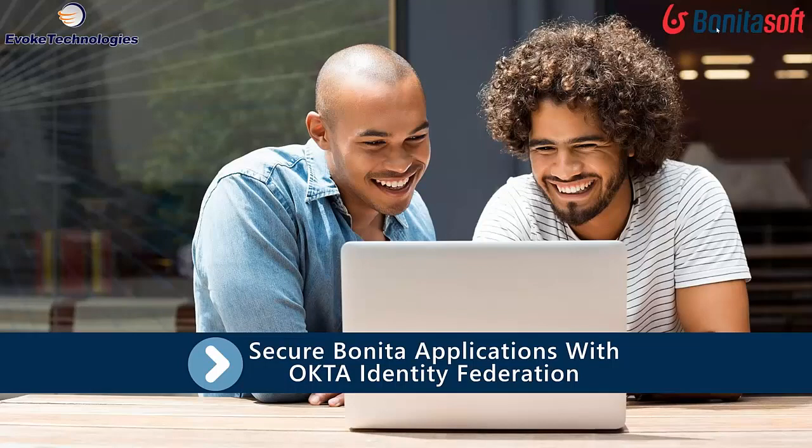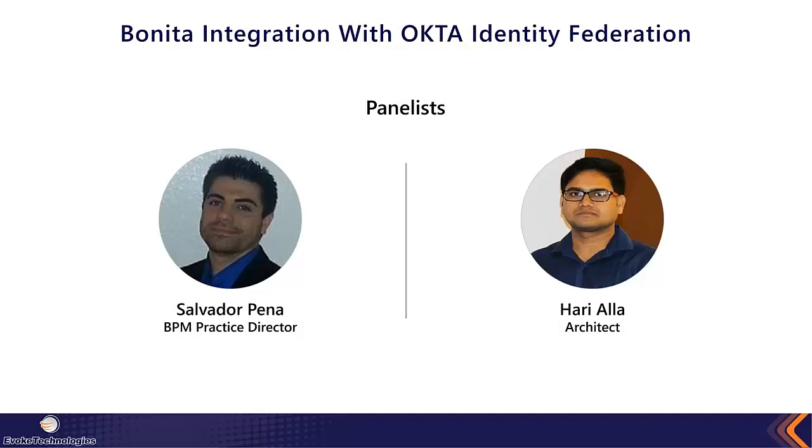Thank you, Nikola. Good morning, afternoon, or evening everybody, depending on where you are in the world. My name is Salvador Pena. I lead BPM solutions for Evoke Technologies. There are our faces — for some reason my picture is a lot fuzzier than Hari's. Hari is our chief architect from a Bonita perspective.